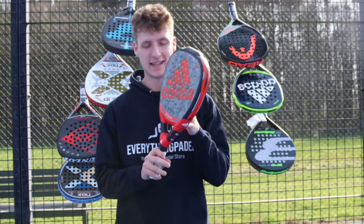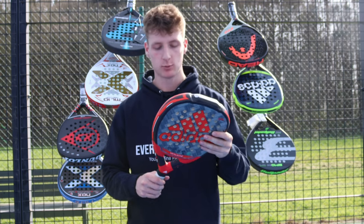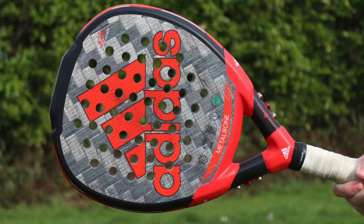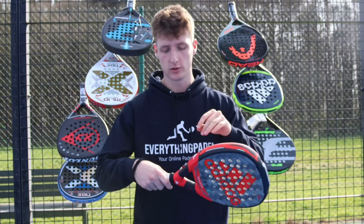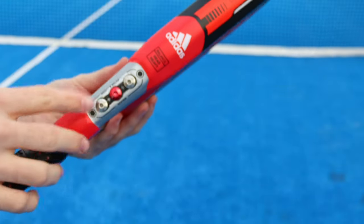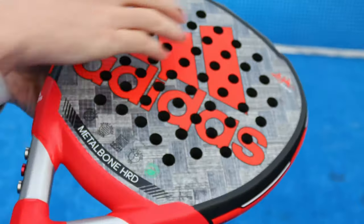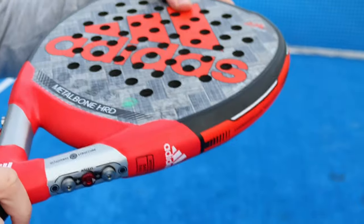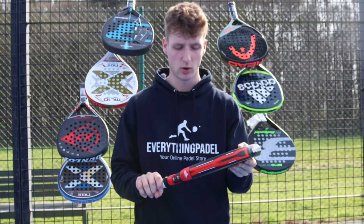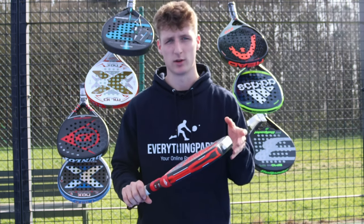The best paddle racket for advanced players is the Adidas Metal Bone — I'm currently using this racket myself and I absolutely love it. It's incredibly powerful with a diamond shape and sweet spot at the top. It has a rough surface to get extra spin, and it also has six customizable weights so you're in charge of how heavy or light you want the racket — you can adjust the balance to be more head heavy for power or more comfortable overall. The standard version has quite a soft feel which I personally like for comfort on court, but overall it's incredibly powerful with high control and it's one of the best rackets out there.